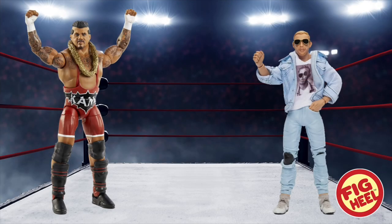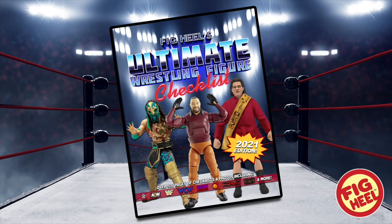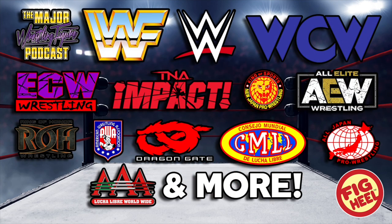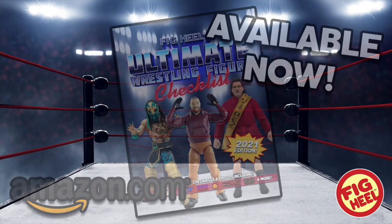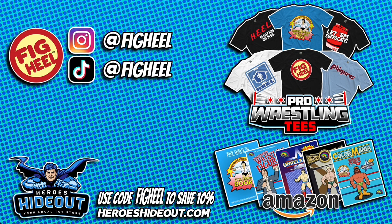Are you a wrestling figure collector of WWE Mattel, AEW Jazz Wears, and everything in between? Then you need Fig Heel's Ultimate Wrestling Figure Checklist — a 500-plus page guide to over 40-plus years of wrestling figure collecting, as heard on the Major Wrestling Figure Podcast. It features WWE, WWF, WCW, ECW, TNA, NJPW, AEW, Ring of Honor, AWA, Dragon Gate, CMLL, AJPW, Triple A, and more. Available now on Amazon.com. Head over to Heroes Hideout for all your figure needs and use code FIG HEEL at checkout to save 10 percent.